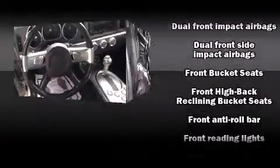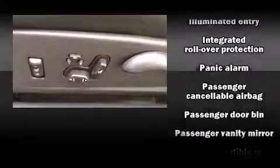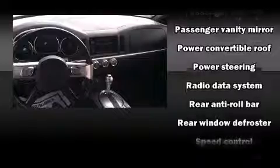Passenger security is always assured thanks to the various safety features such as dual front impact airbags, integrated rollover protection, traction control, ignition disabling, and four-wheel disc brakes with ABS.